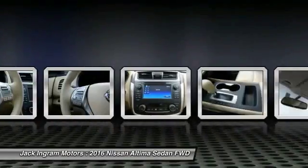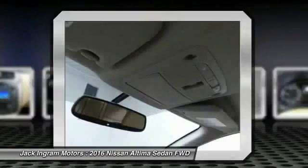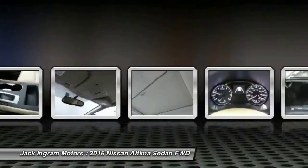Power steering, air conditioning, front alloy wheels, four-wheel disc brakes, center armrest, power windows. Come take a test drive today.